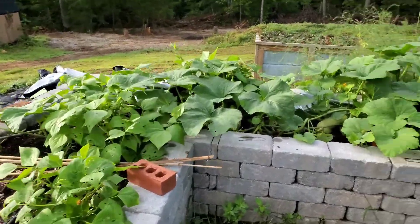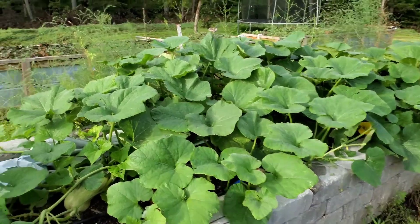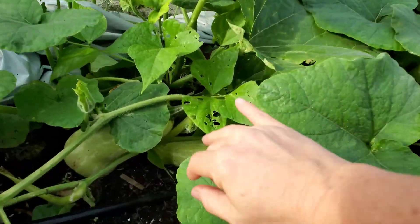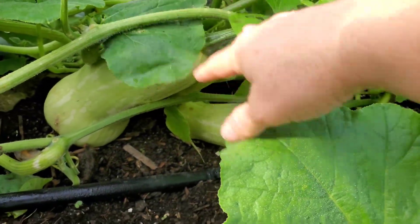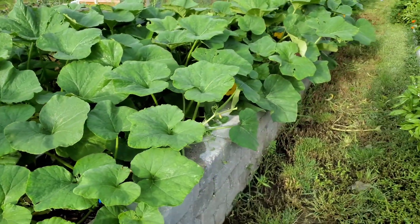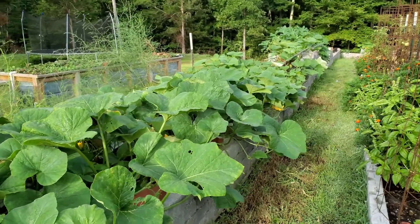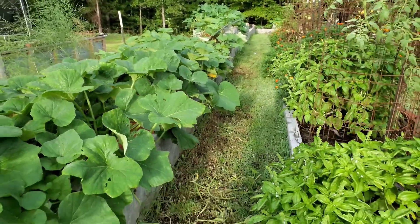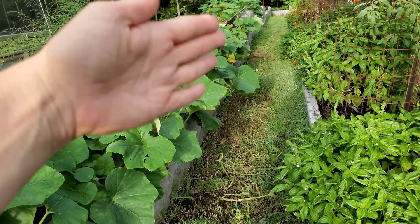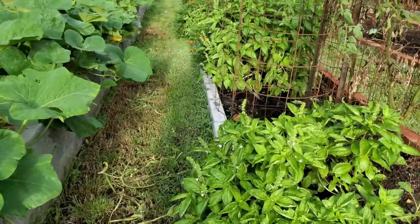A few green bean plants in here, but mostly butternut squash. I'm actually going to get a good butternut squash harvest this year — last year something destroyed the plants and I got very few. I had to come in a few days ago when I cut the grass and slice all the runners that were coming out into the walkway.